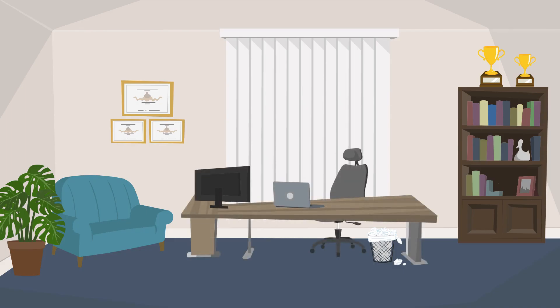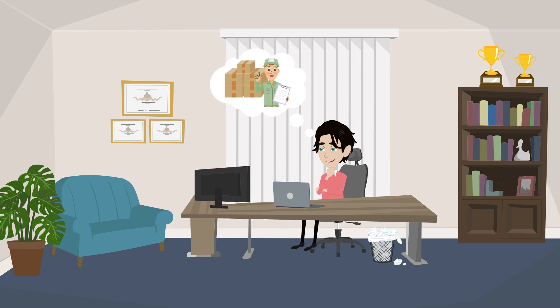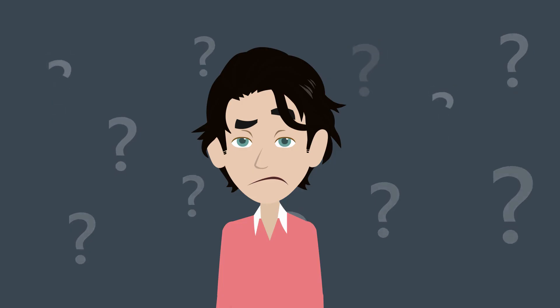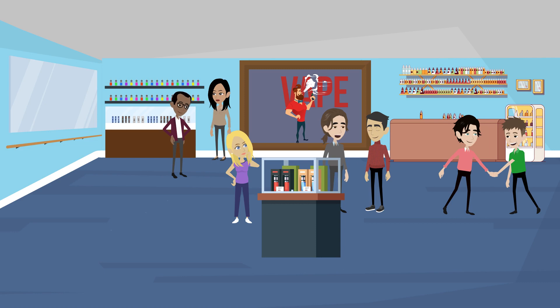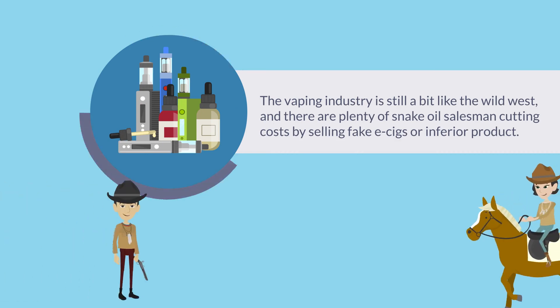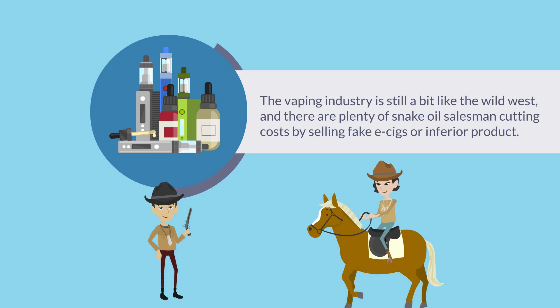Find suppliers. Finding reliable suppliers is a relatively simple concept, but it is crucial. Any competent business lives or dies with its product. But how do you find them? There are conventional means, but trade shows and conventions are ideal. Every vape festival has a few days blocked off specifically for buyers and suppliers to make new connections. Keep your options open, but also be very wary. The vaping industry is still a bit like the wild west, and there are plenty of snake oil salesmen cutting costs by selling fake e-cigs or inferior product.